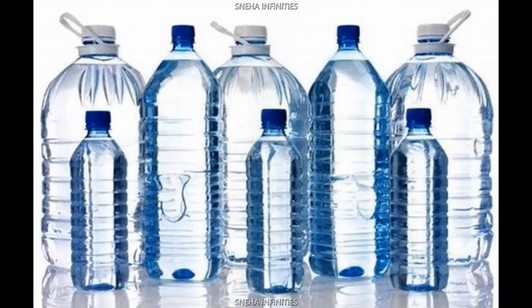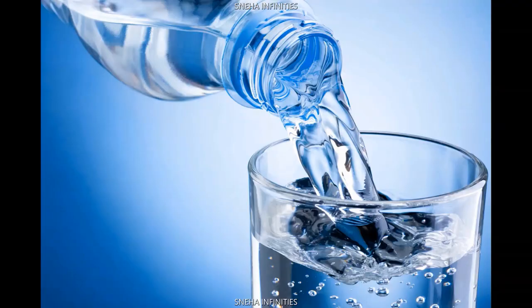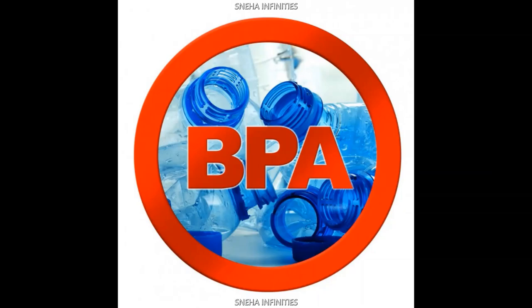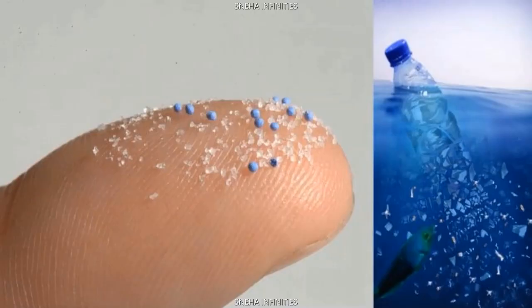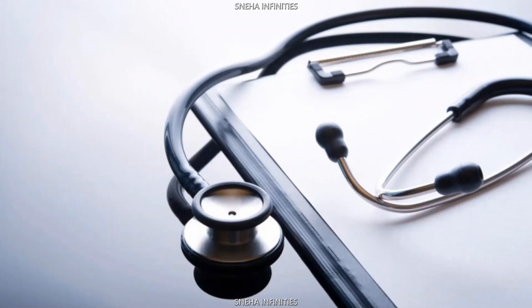Plastic water bottles are not only a blight on the environment, it turns out they are bad for your health too. Did you know that chemicals such as BPA and microplastics found in plastic bottles, plastic food containers and packaging can leach out into the contents, leading to health issues such as cancer?